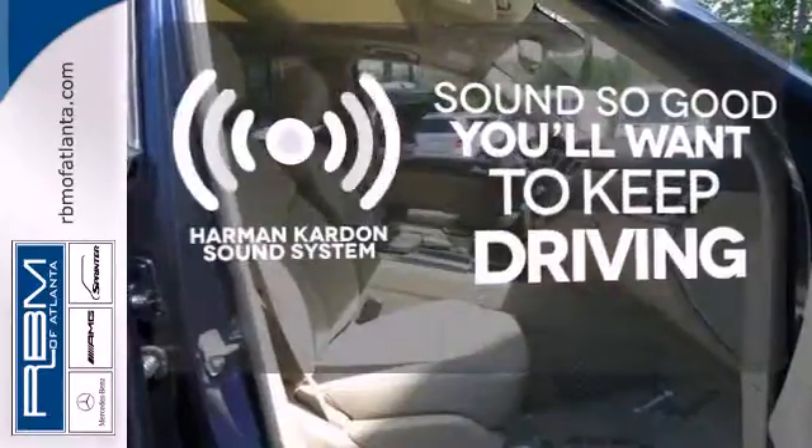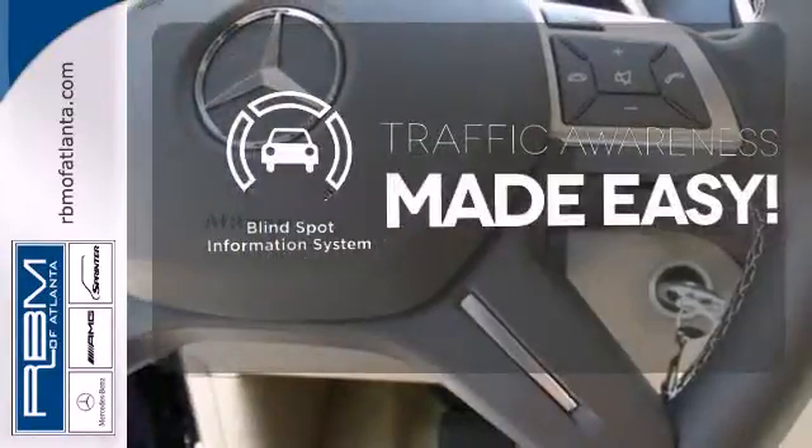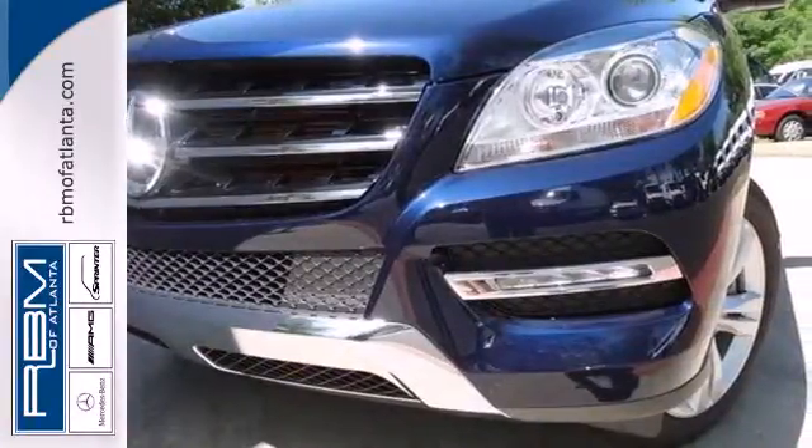You might drive just to listen to the Harman Kardon sound system. The blind spot indicator helps you maneuver through traffic. Be a part of the legendary Mercedes-Benz legacy in this M-Class.